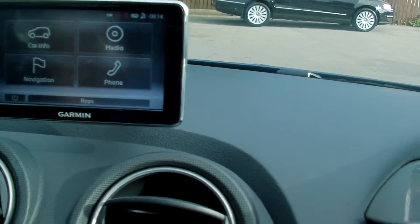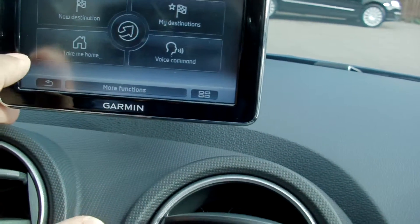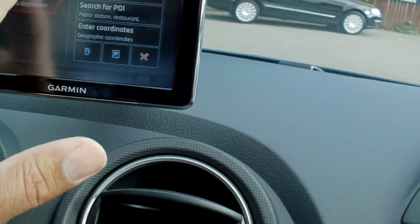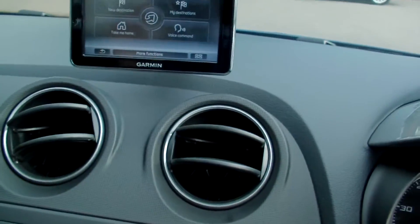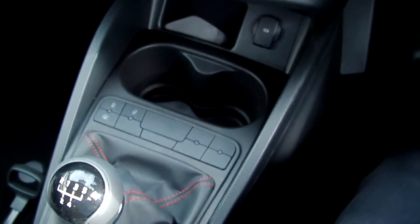Multimedia on there. You've got hands-free phone kit, Bluetooth, navigation, voice command — great specification. CD player, air conditioning, and a five-speed manual gearbox.